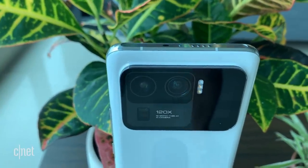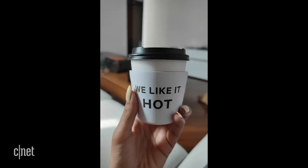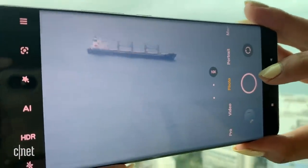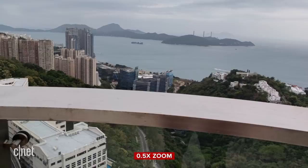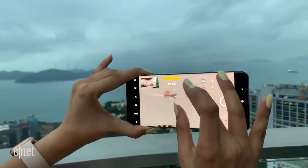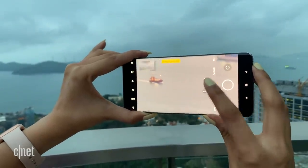With a camera system like that, taking vibrant and detailed photos was effortless. Photos had lovely depth of field, especially with subjects taken up close. Zoom was impressive too, thanks to the periscope-style telephoto lens which can do 10x optical zoom and 120x digital zoom — beating the 100x zoom of the Galaxy S21 Ultra, at least on paper. Pictures taken at 120x zoom were a jumble of pixels and entirely unusable, but you can get respectable photos up to about 15x, maybe 20x on a clear day.